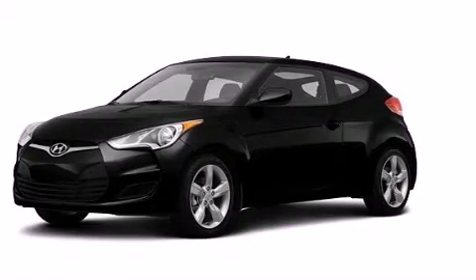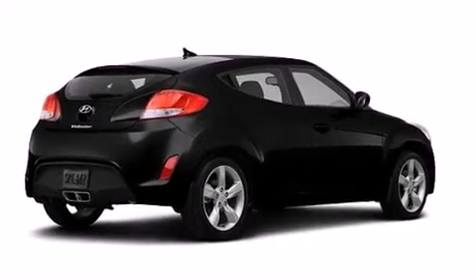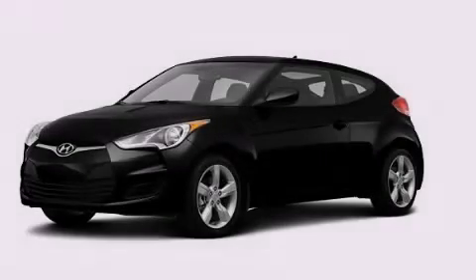Full-power accessories, a rear window defroster, a keyless entry system, and an auxiliary power outlet are also included. We hope you found this video informative. Please contact us today.